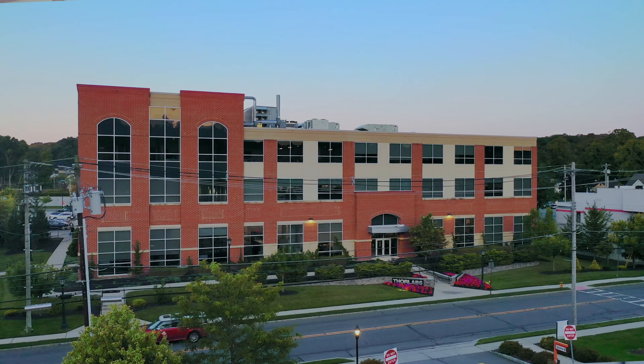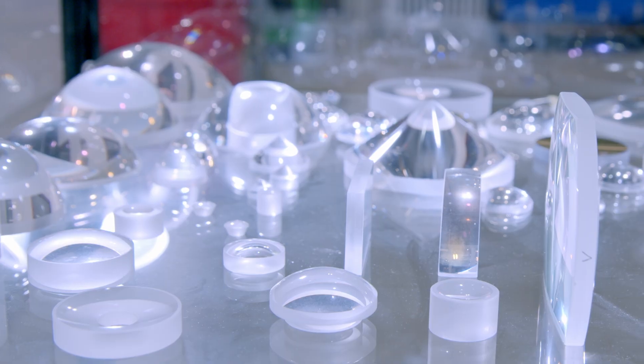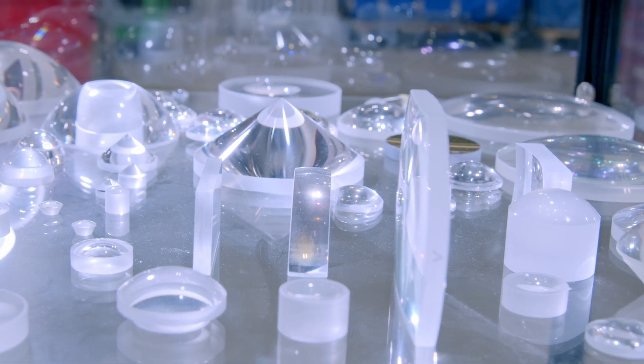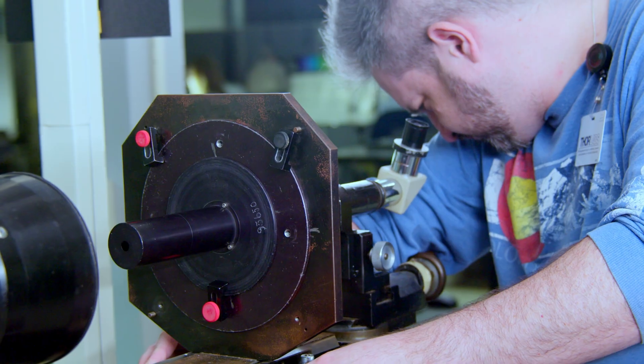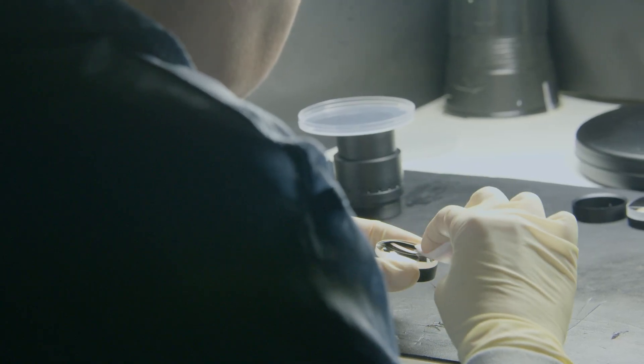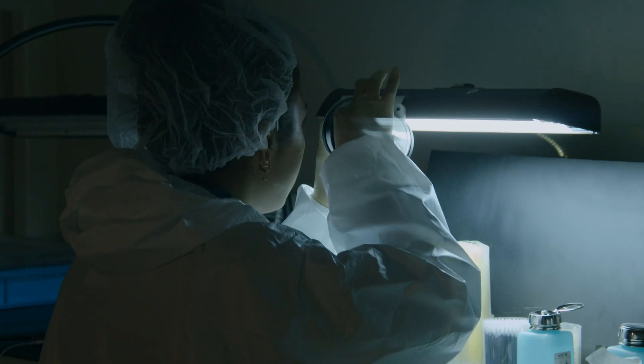Vertical integration really helps us oversee the quality of our products because we have feedback through every step — from sourcing the raw material and making sure it's the best quality, to cutting them as accurately as possible, then polishing them, assembling them, and doing the final test. And all of that happens within Thorlabs.